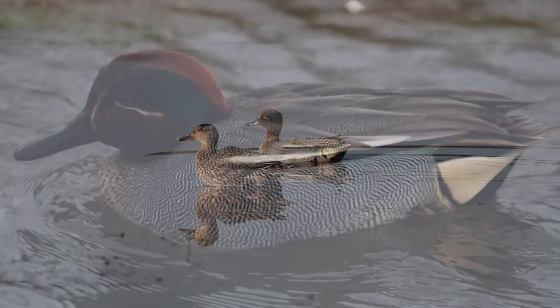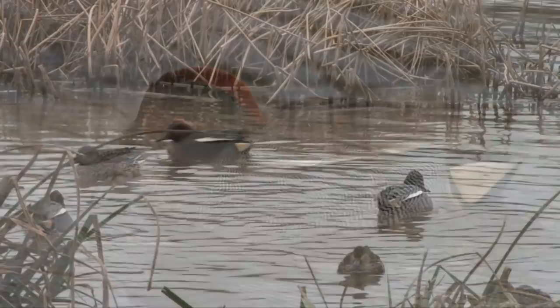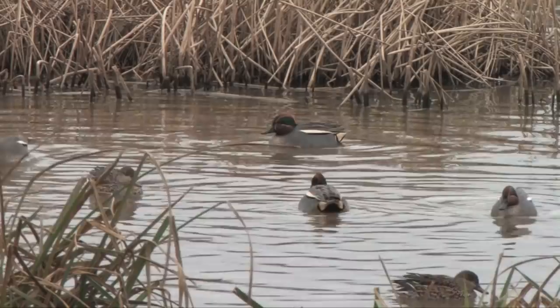The males are dapper little ducks with, most noticeably, pale yellow sterns and a horizontal white and black line on their sides. Their beautiful green and chestnut heads are only really noticeable at close range or in good light, when you will also be able to see the cream outline to the patches.